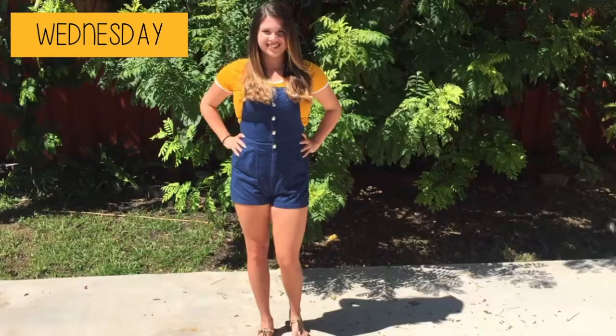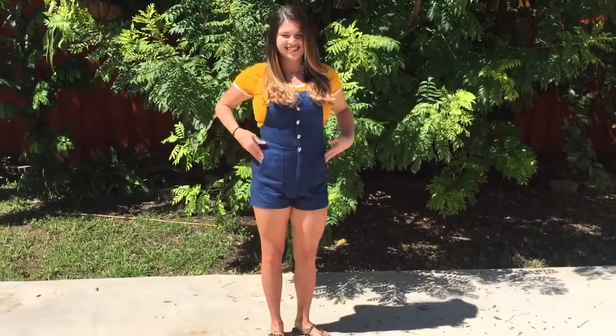For Wednesday, I am wearing a shirt from 421 and overalls from H&M.